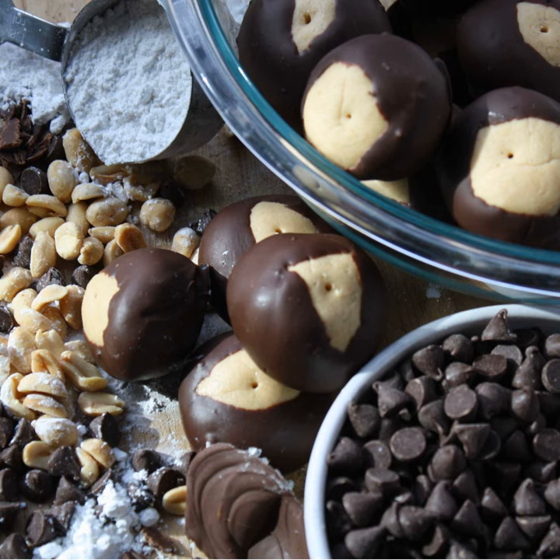The peanut butter I got has palm oil instead of hydrogenated oil and was pre-mixed. I ended up at 74 balls. I really don't know how — I have 32 in this pan right now with a little bit more dough to go. I should go take a picture of these before they go in the freezer.